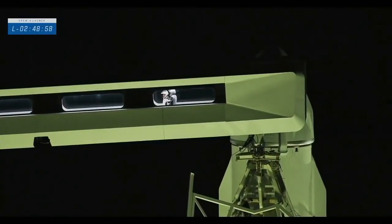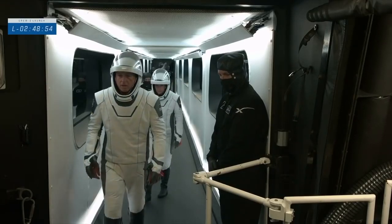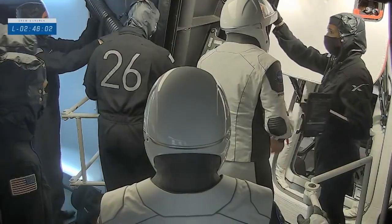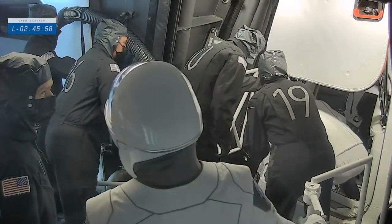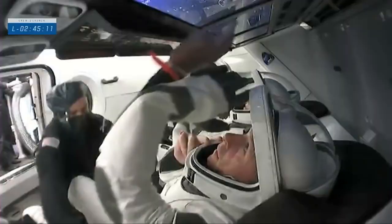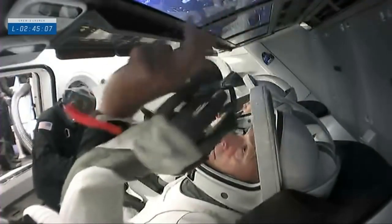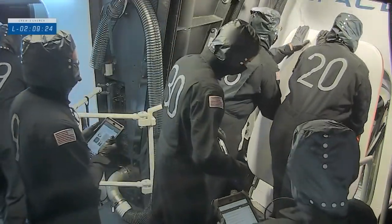We can see the astronauts inside the crew access arm. Commander Shane Kimbrough — here he is climbing inside Crew Dragon Endeavour. We call this process ingress. Suit technicians will help the crew members get buckled in. The side hatch has just been closed.